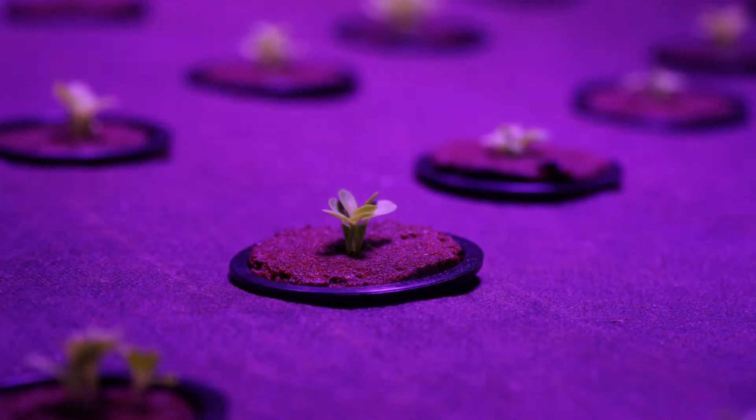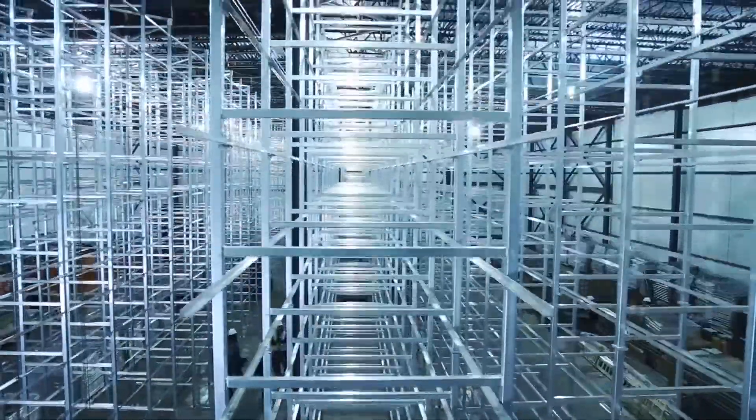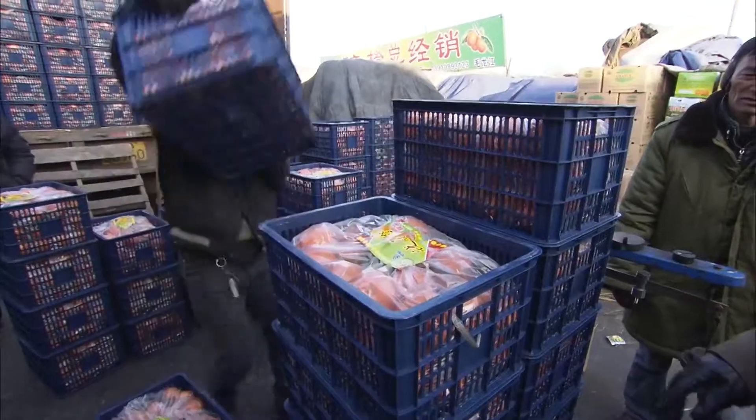Our farms grow produce without soil, so the crops grow two to three times faster — it is a lot more sustainable, it's a lot more efficient, and because the farms are stacked vertically we can actually drastically increase the yields per square foot and bring the farming into urban areas, resulting in less inefficient supply chains and high quality fresh produce for consumers.